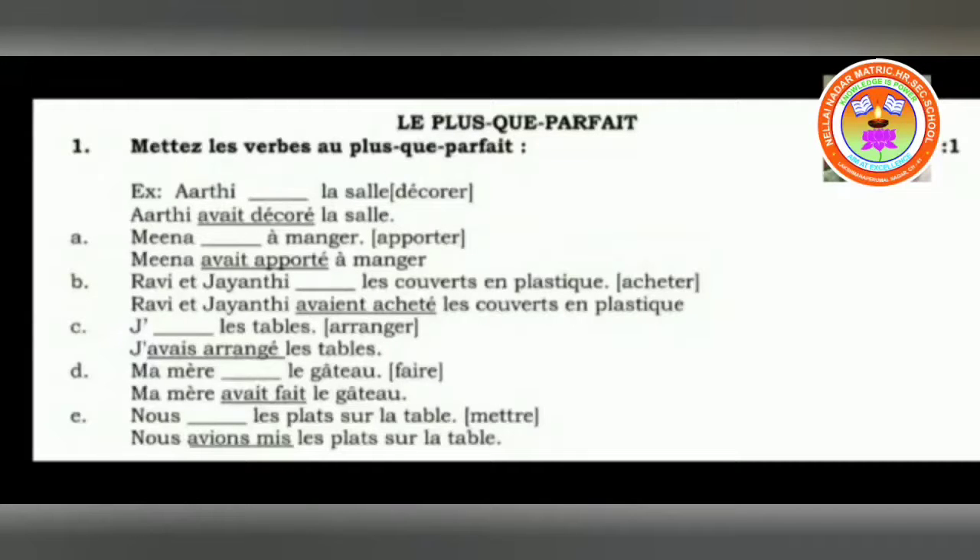Ravi and Jainti — here it is two persons, plural form. Ravi and Jainti dash la couverture en plastique, acheter is the verb given. So: Ravi and Jainti avaient acheté la couverture en plastique.